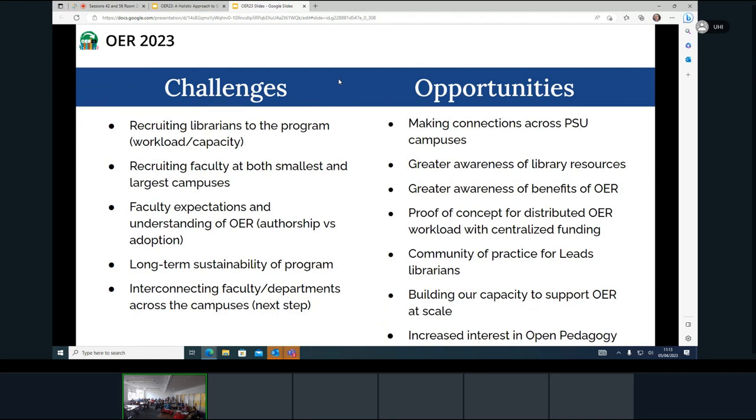A few challenges that have come out of this program: the workload capacity issue for librarians is certainly challenging, because these folks are doing lots of other things in addition to OER. Recruiting faculty was a challenge at some campuses more than others — some had more than five applicants while others had only one or two. Managing faculty expectations and their understanding of who we are is important. Sustainability in terms of funding is something we're going to have to keep thinking about, especially in the current climate at Penn State.